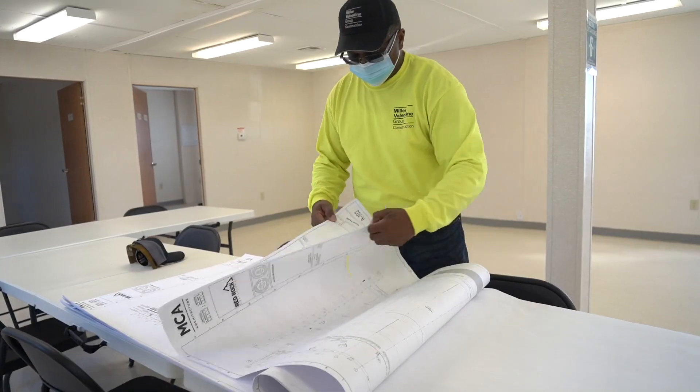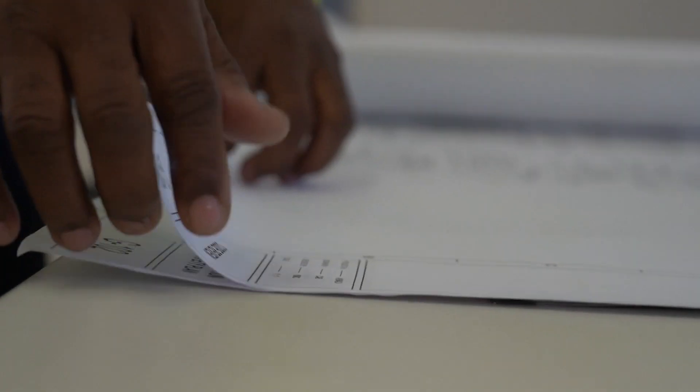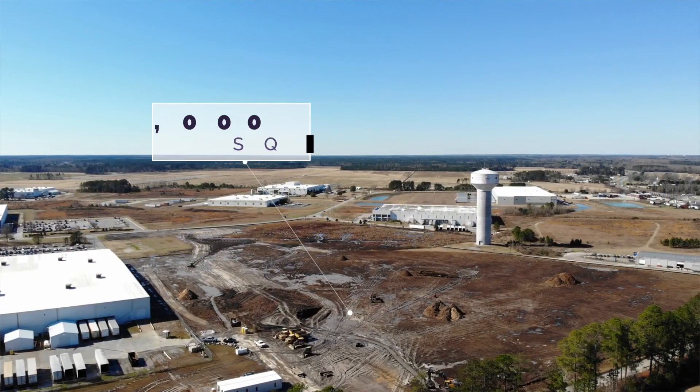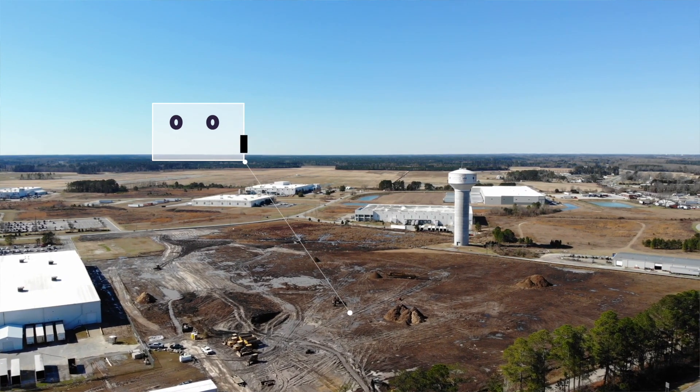My name is Tom Jennings. I am the project manager for Miller Valentine Group. We are building the new addition to the Allied Air warehouse. The addition warehouse will be 490,000 square feet.